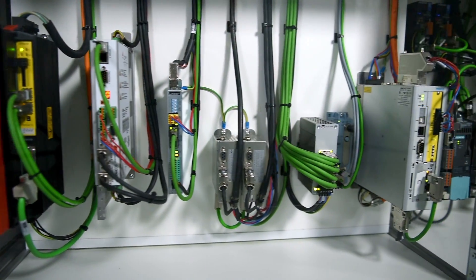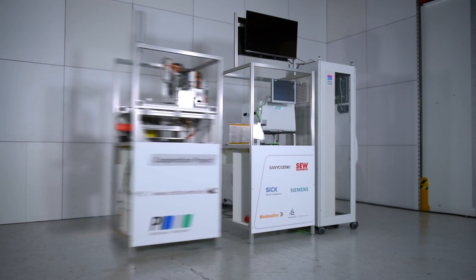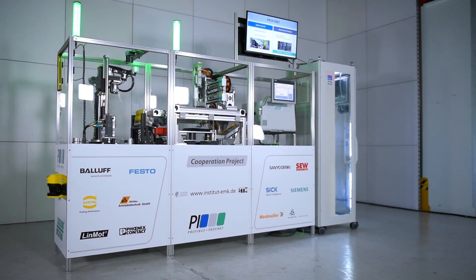With this demo machine we illustrate the flexible manufacture of a paper airplane, including the launch. The machine is divided into four separate modules: a control cabinet, a printer module, a folding and punching unit, and the launch module.